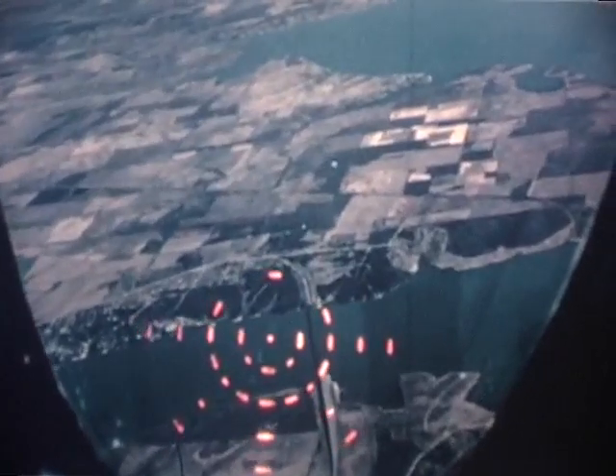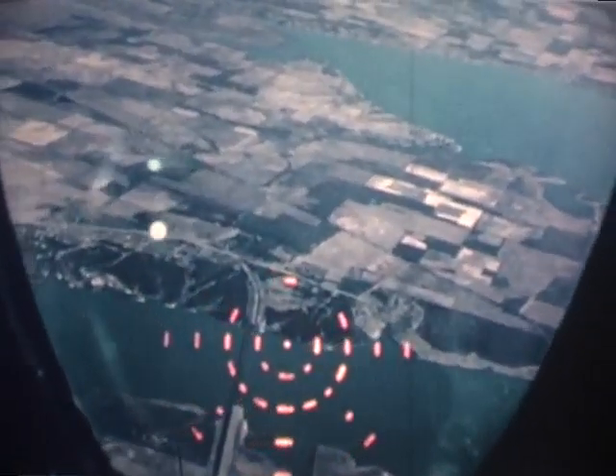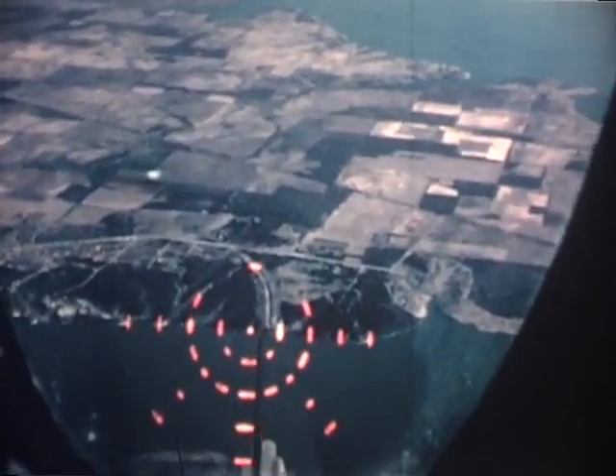In this sequence, the aircraft is in a steep dive attack on the bridge, dropping a stick of bombs along the bridge. The clarity of the symbology against the various types of background is demonstrated.